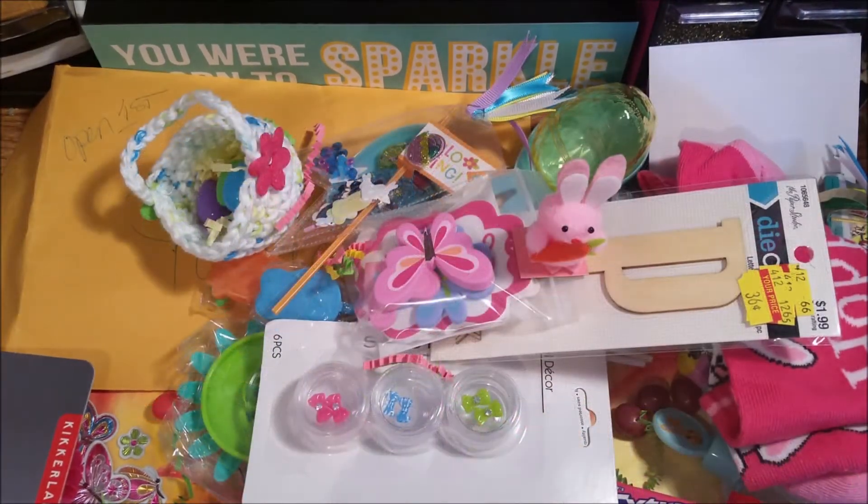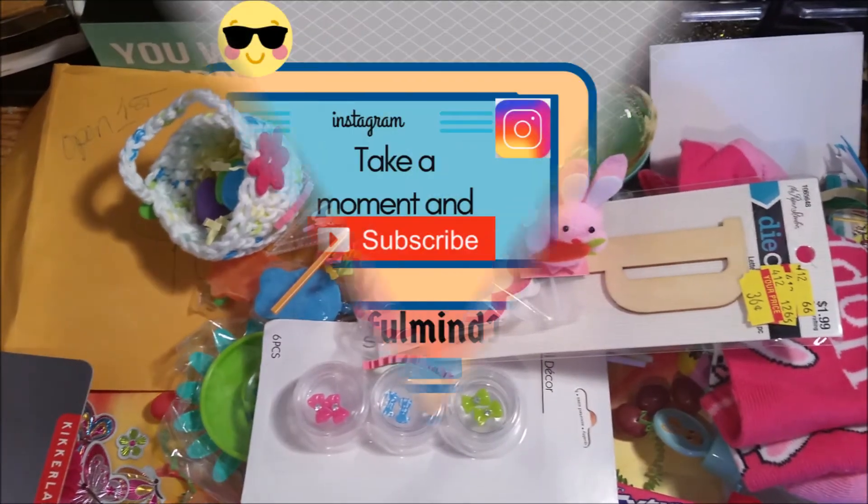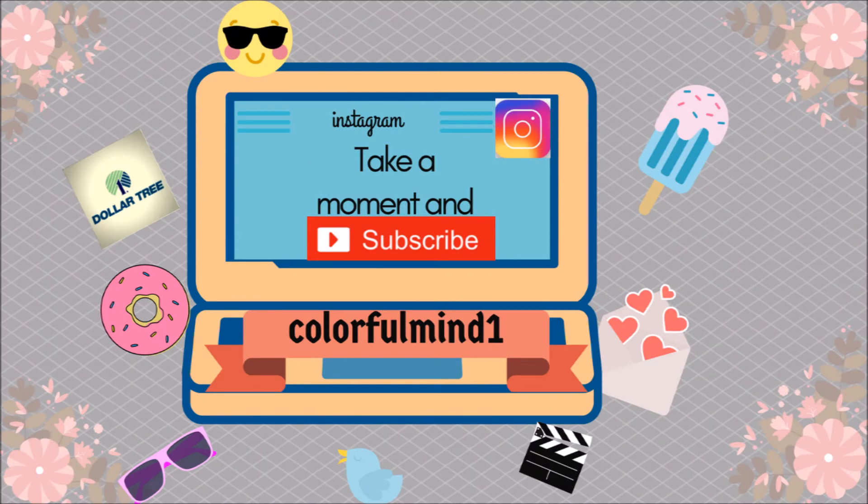Guys, that's it. Thank you for watching and I will get back to you in another video. Bye bye. Thank you.